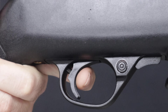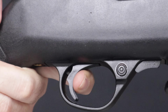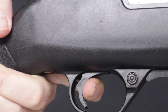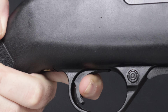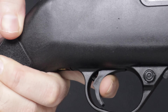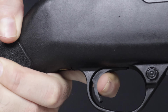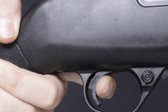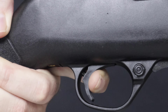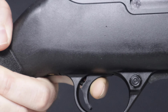Looking at the PC carbine trigger: it is polymer in construction. When you start to push on it, you're immediately met with resistance — just a tiny bit of take-up — then right into a clean break. It's a really smooth break. Let go and reset — a little bit of travel there, but not bad. Pulling again: really nice, smooth, clean break and reset. A little bit of travel on the reset, but there's an immediate wall into a really smooth, clean break. I do like that trigger.